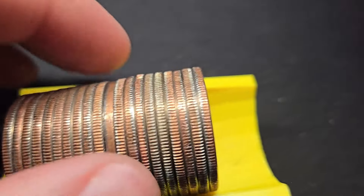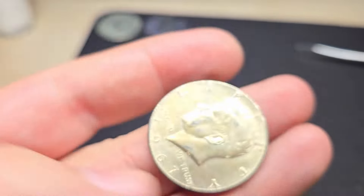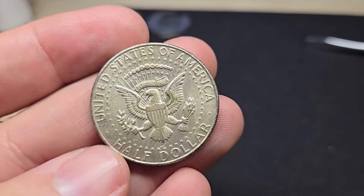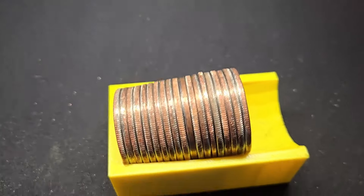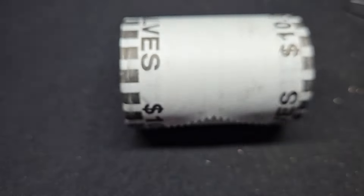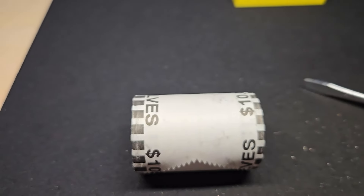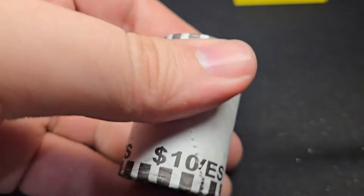Very next roll again — we're on a little hot streak. I think we're going to have another silver here. 1967, beautiful. Maybe I'll set up my tripod and open up a few rolls live. Hopefully the silver doesn't get shy, but let's open up a few rolls live. Let me lift this up a little bit here — there we go, that's a little easier.